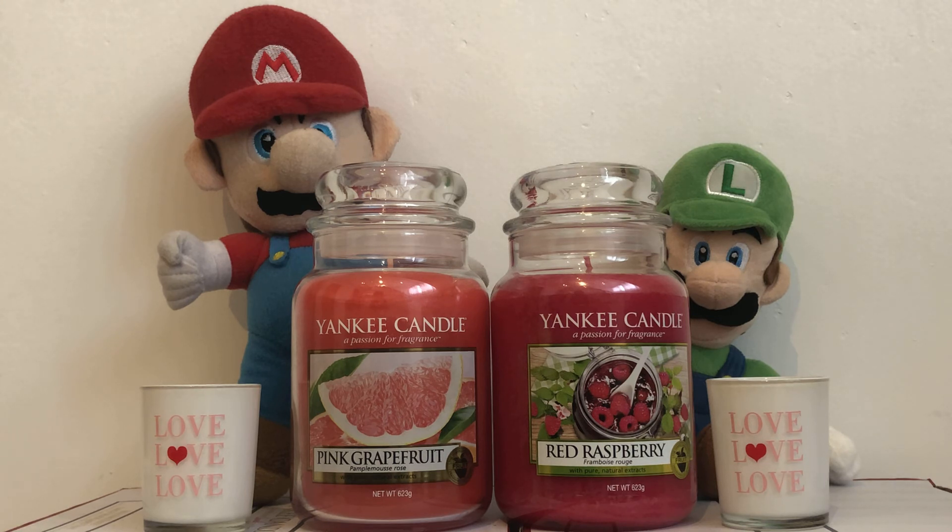Thank you very much for watching part 4 of our Valentine's special video. Come back soon to watch part 5. Please like and subscribe with notifications on so we can keep you updated on more unusual and rare Yankee Candle scents and descriptions. If there is any Yankee Candle scent you want to hear about, please tell us in the comments. Bye bye!